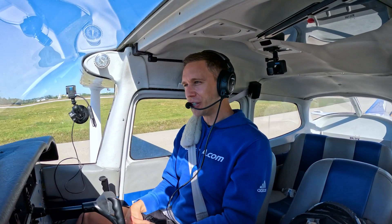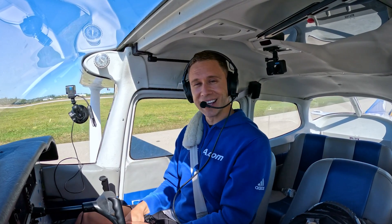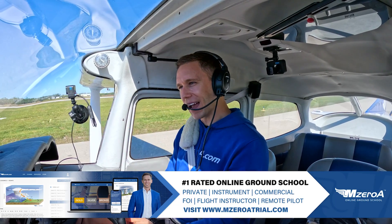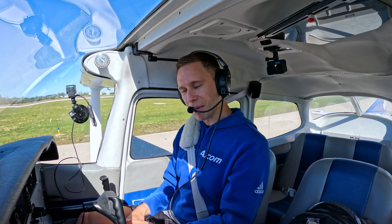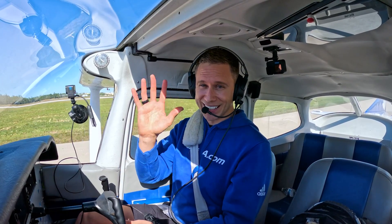Check in down below that you are 5 for 5. I will see you all tomorrow. If you're loving these videos, don't hesitate to check out our full online ground school — private, instrument, commercial, FOI, CFI as well. MZATrial.com. Have a blessed, abundant, outstanding rest of your day, and most importantly, remember that a good pilot is always learning. Have a great day everybody!